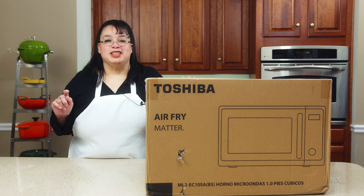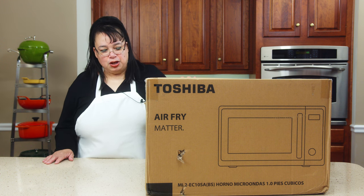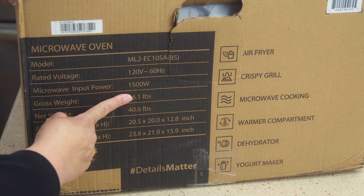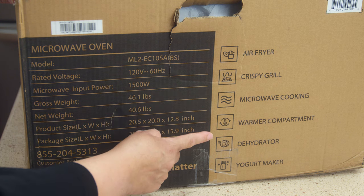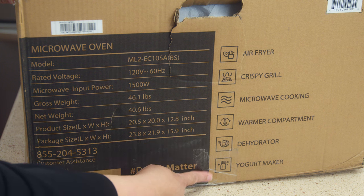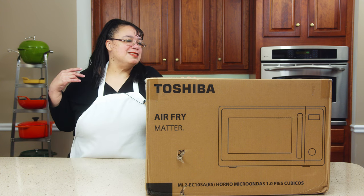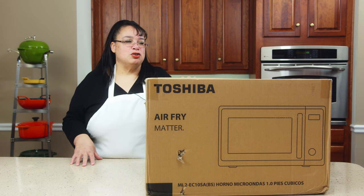I just want to take this opportunity to thank Toshiba for sending this so we can try it out. There'll be links down in the description for this air fryer microwave. So this microwave oven has 1500 watts — it air fries, crispy grills, microwaves. It has a warmer, a dehydrator, and a yogurt maker inside of a microwave. That's amazing.